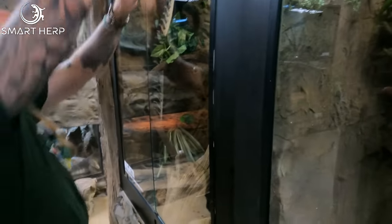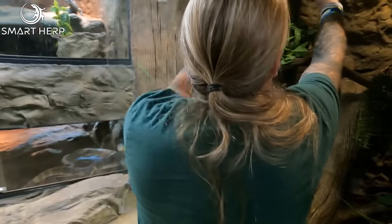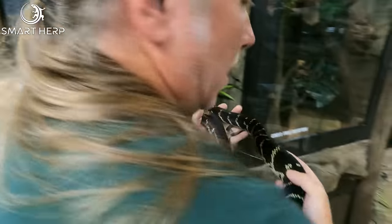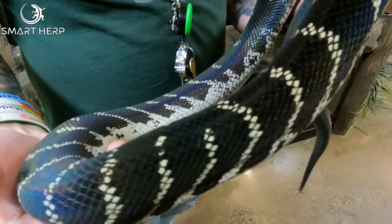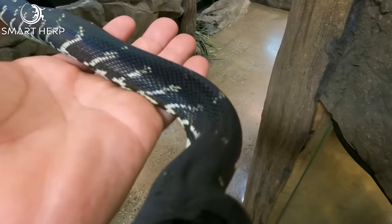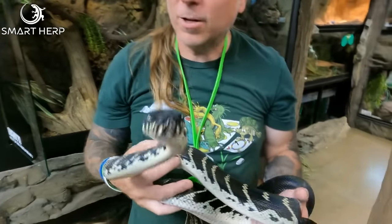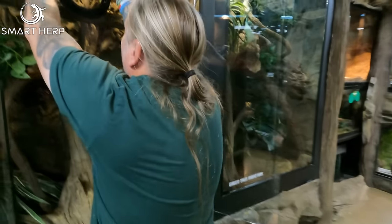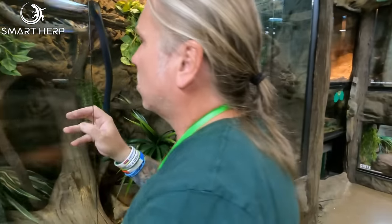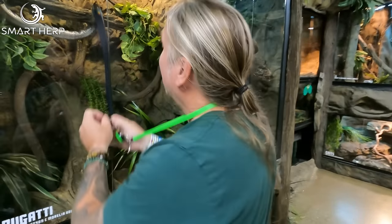Then we have this absolute beauty. This is something you rarely see in the US, let alone in private collections. This is an absolute treat. His name is Bugatti because we always say he's the Bugatti of pythons. This is a Boland's python from PNG. Look at that — he's so iridescent. Look at the color of the head, big scales on the head, just unlike any other snake you've ever seen. I did get to see a big adult male — they get nine, ten foot long, pretty chunky snakes. Absolutely wonderful animals, and they're so docile. We've been working with him since he was a baby, so he's extra special. We're very blessed to have him on display here.